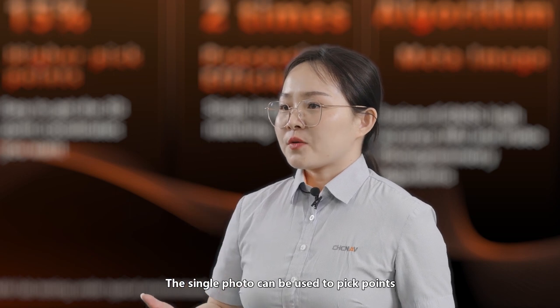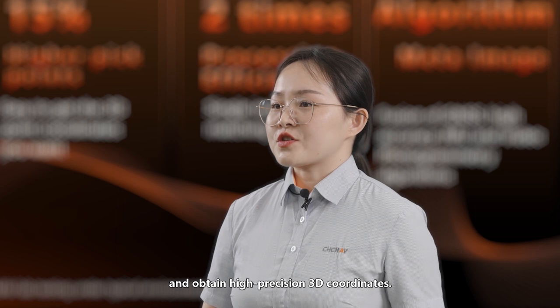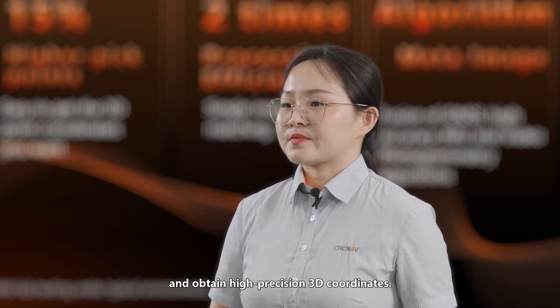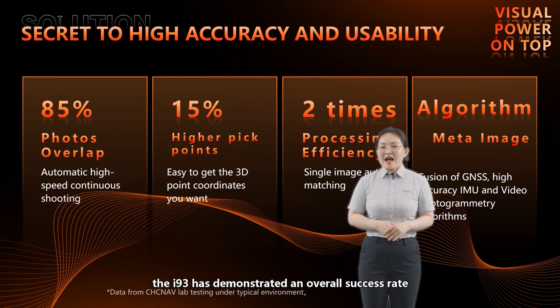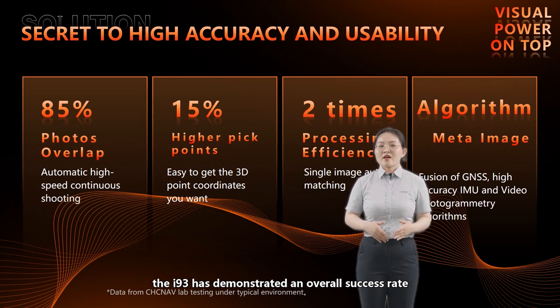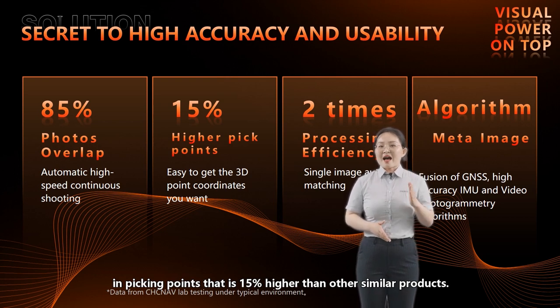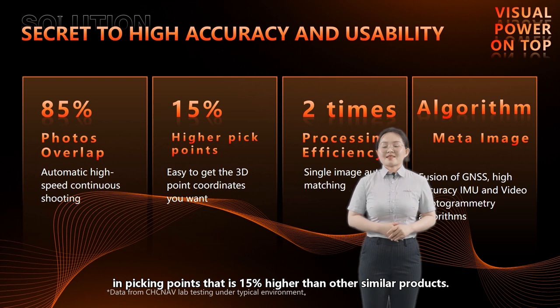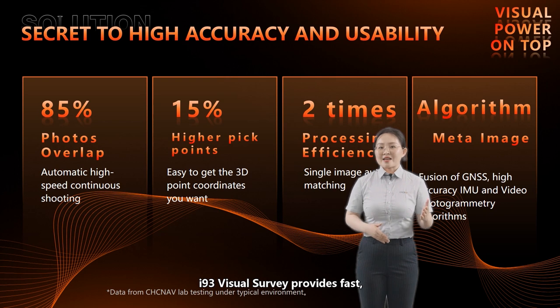A single photo can be used to pick points and obtain high-precision 3D coordinates. After thousands of comparative tests, the i93 has demonstrated an overall success rate in picking points that is 15% higher than other similar products. The i93 visual surveying provides fast, accurate, and reliable surveying for any desired point, making it a premium choice for surveying.